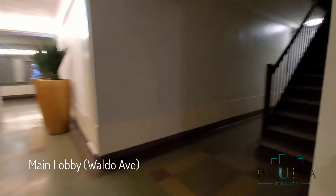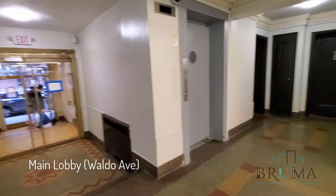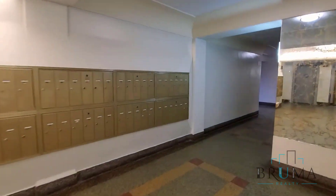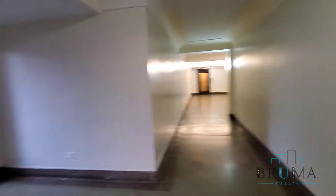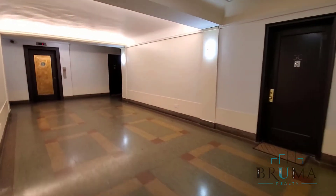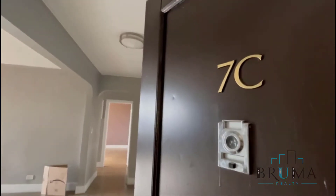And so this is the lobby. Mailbox area. There are two elevators. 3660 Waldo, Apartment 7C.